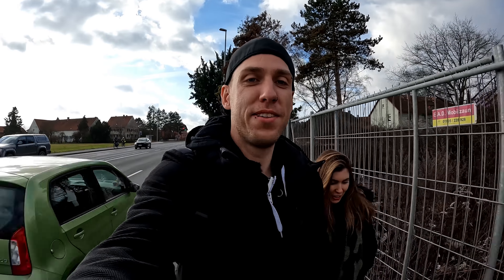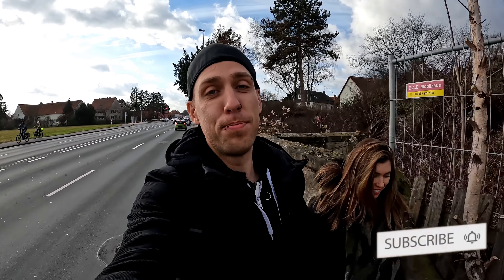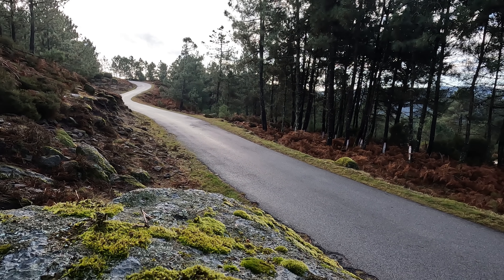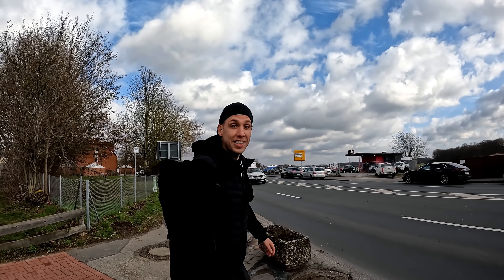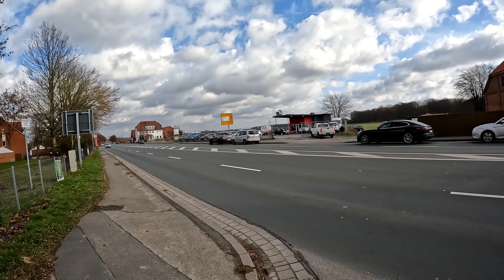Hey guys, welcome back to the channel. This is Marc and Marie. I just got back from the Portugal journey — go check it out on the channel if you haven't yet. And we are already on a new mission, and the mission is to get a car for Marie. Why we buy a car and what kind of car you'll find out after we've got it. So let's go and get it — I can already see it!